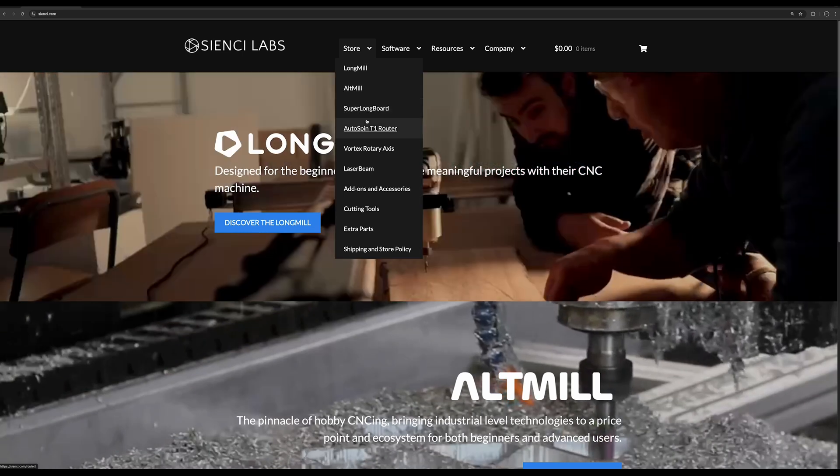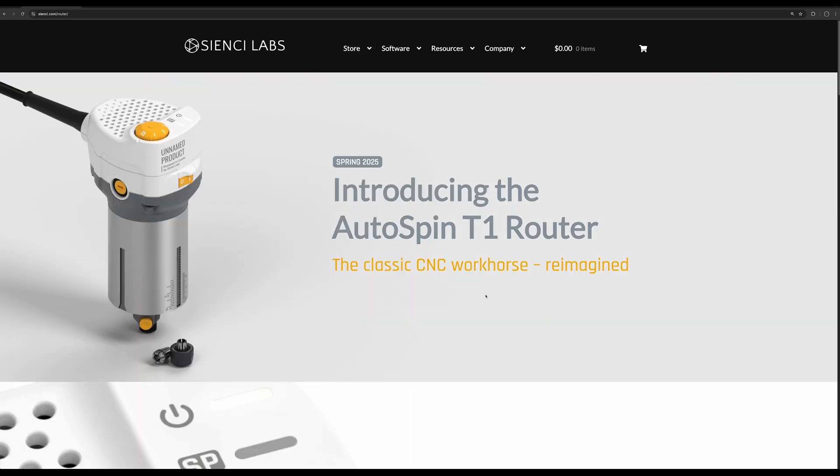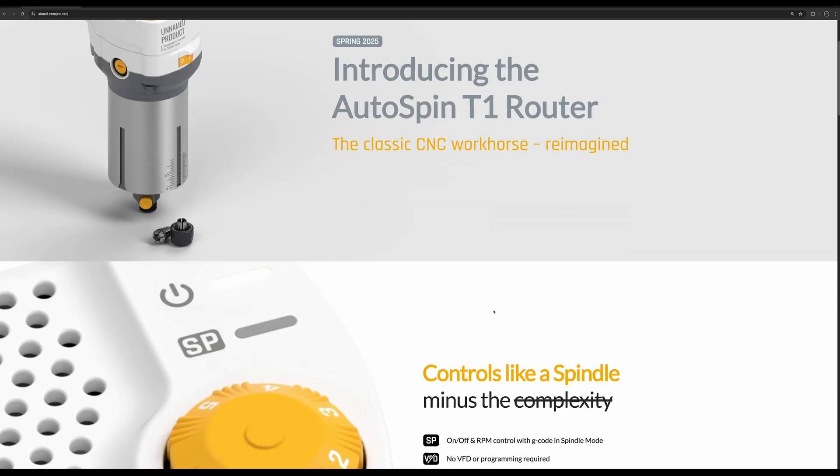In other news, we now have a name for the router we've been working on. The router will now officially be called the Autospin T1. If you'd like to learn more, make sure to check out the landing page or the article on the blog. We are currently waiting on the prototypes to be finished around the end of January, and we'll have a second batch of prototypes ready mid-February, which will be used for our beta testing program for the Autospin.